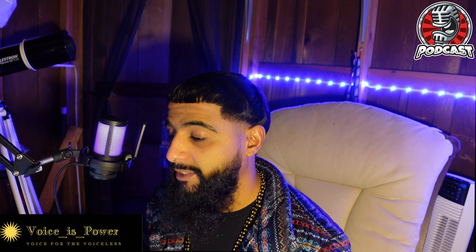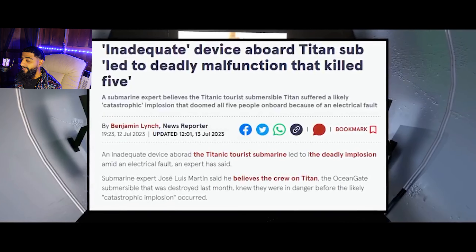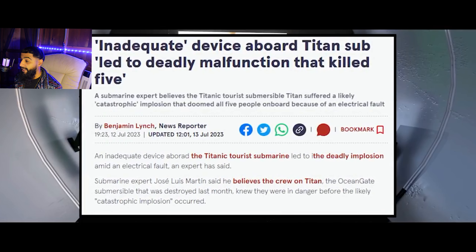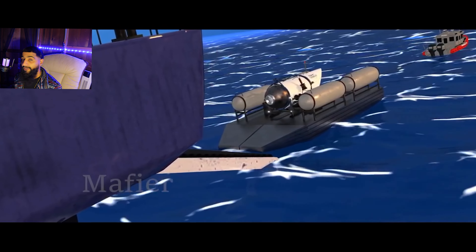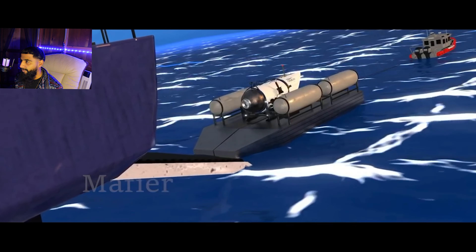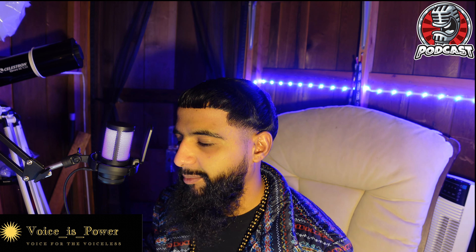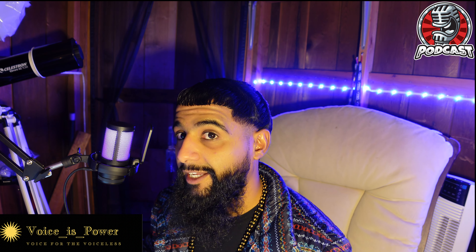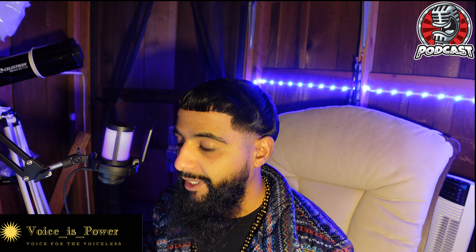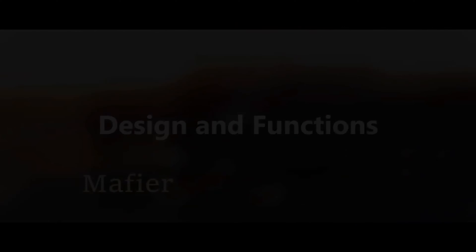A recent report by an underwater expert describes how the five crew members knew their fate prior to dying. Allegedly, an underwater expert says that the five crew members already knew that they were going to die before the Titan imploded. Just stay tuned until the very end of this video to show you guys why it happened.